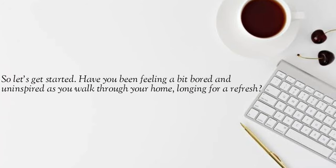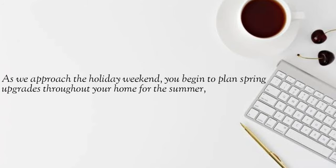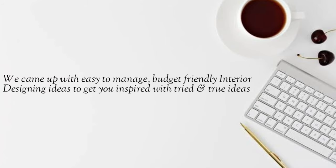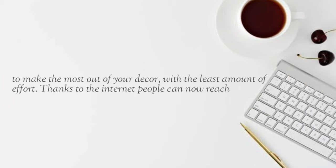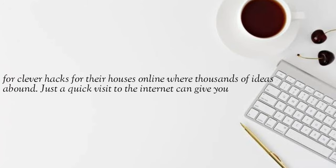Have you been feeling a bit bored and uninspired as you walk through your home, longing for a refresh? As we approach the holiday weekends, you begin to plan spring updates throughout your home for the summer. We came up with easy to manage, budget-friendly interior designing ideas to get you inspired — thanks to the internet, people can now reach for clever hacks for their homes online where thousands of ideas abound.